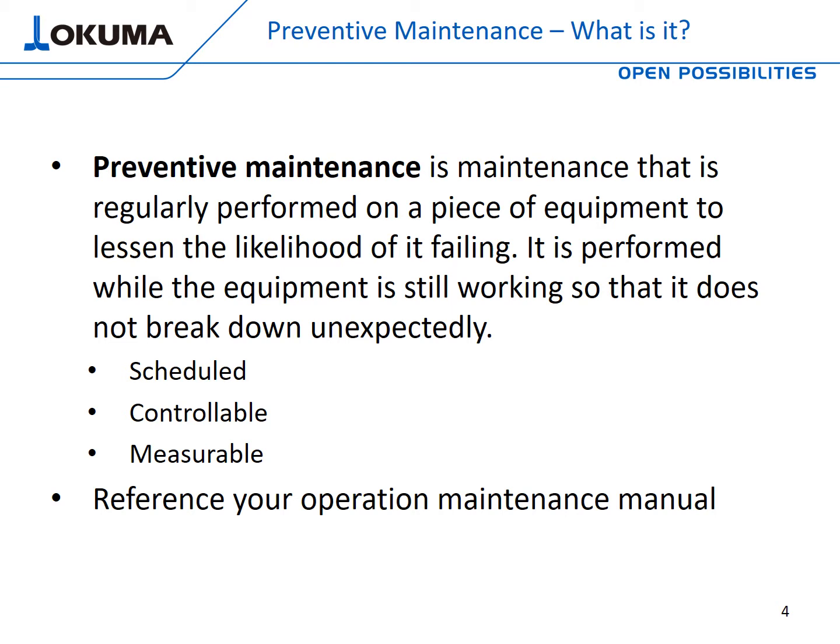Let's move into one of our two encore topics today: preventive maintenance — what exactly is it? Well, preventive maintenance by definition is maintenance that is regularly performed on a piece of equipment to lessen the likelihood of it failing. Nobody wants failing equipment inside a manufacturing facility. It is performed while the equipment is still working so that it does not break down unexpectedly. It's scheduled, it's controllable, and it's measurable — and we have a saying: what gets measured gets done. For best practice, always reference your operation and maintenance manual, produced by the original equipment manufacturer.